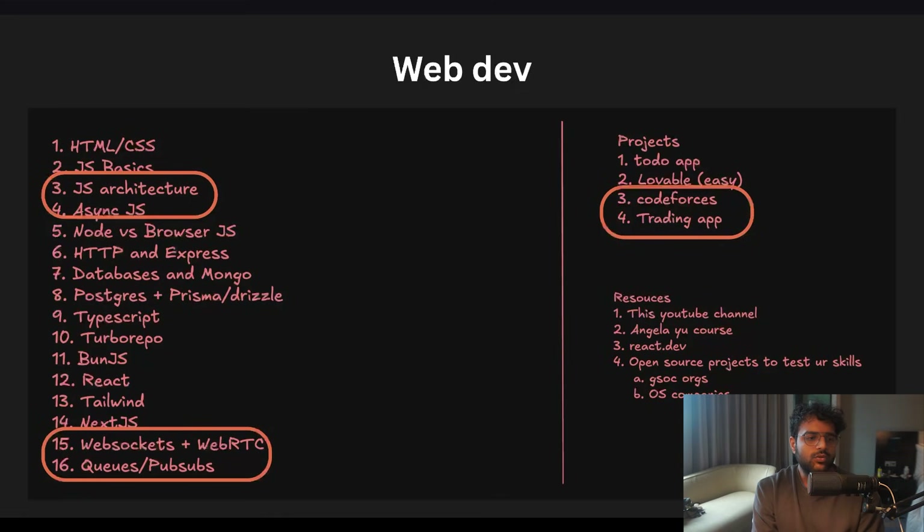The things that are going to make you chew a lot of glass are the architecture of JavaScript and understanding what async JavaScript is — what asynchronous languages and systems are, and how they are different from concurrent languages.